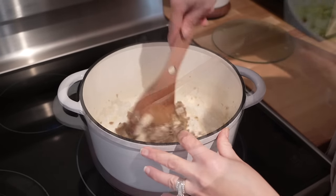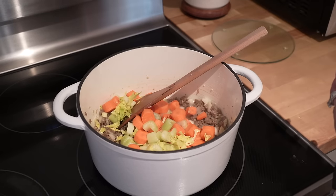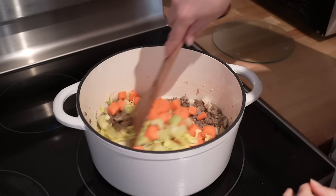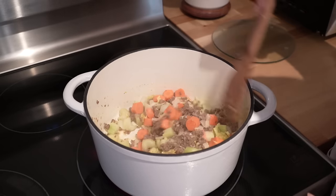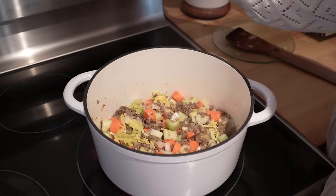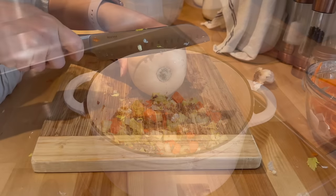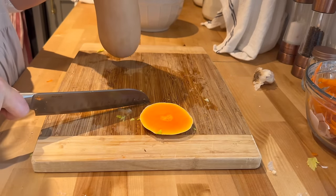After that I will be adding the celery as well as the carrots, then just stir everything around and let them cook on about medium heat in order for them to start getting nice and tender.